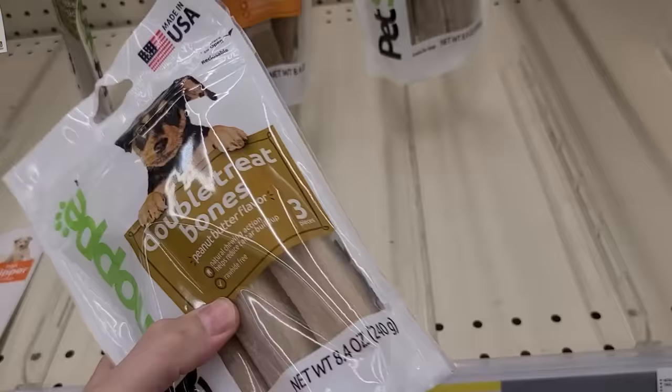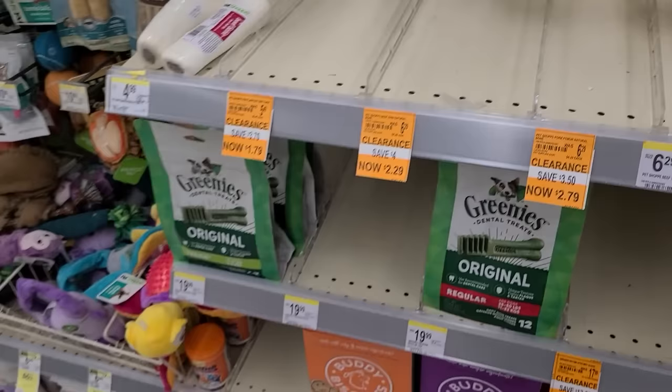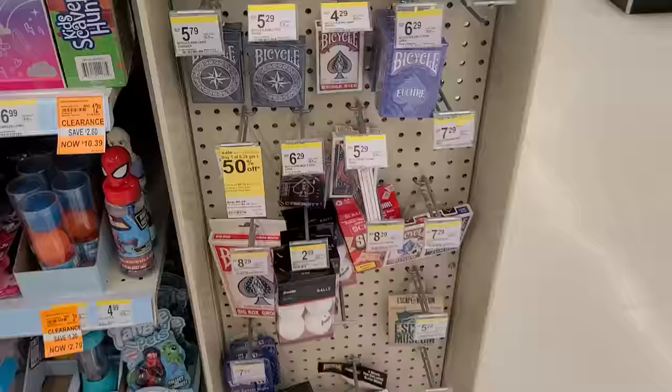Look at this — Double Treat Bones. Three pieces, that's pretty large. Do you think he wants that? I should probably just wait, I have the other things coming. And then I got these little treat things. Okay, back to the ice cream — I got distracted!